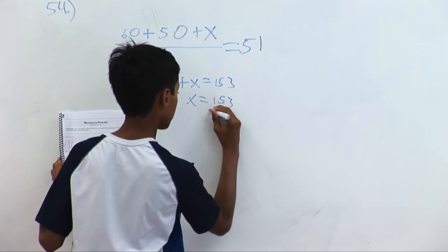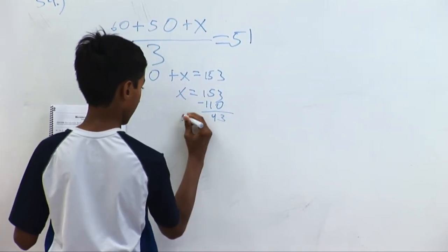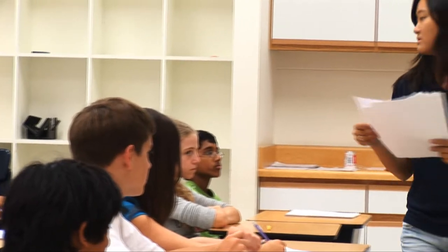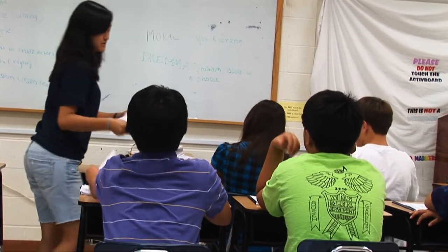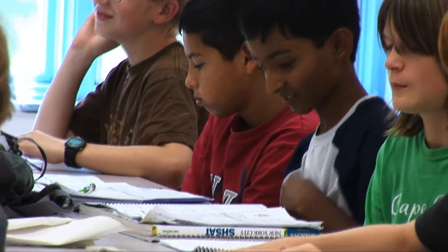Using the official TJ exam study guide as well as exclusive test review materials, students are given all the tools they need to confidently take the admissions exam. Math review includes geometry topics, word problems, and computation questions. During a review of the verbal section, logical reasoning and reading comprehension are emphasized.